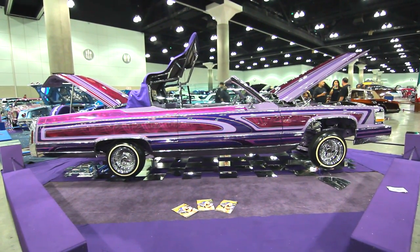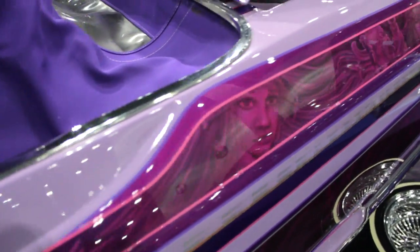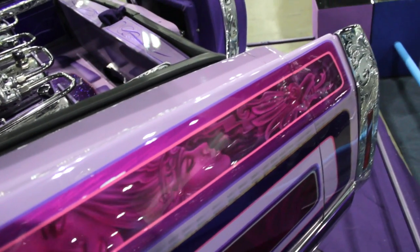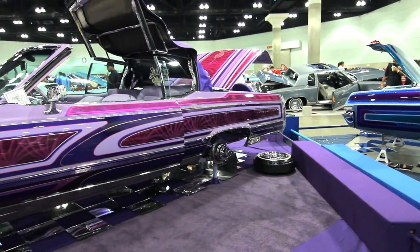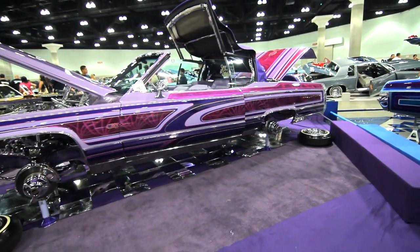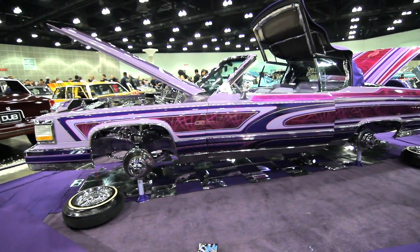I bought the car in 2006 in Utah, basically just a shell. It was pretty rusty, only from the doors to the back. In April 2006, the first thing I did was pick up the body off the frame, and it just went from there.